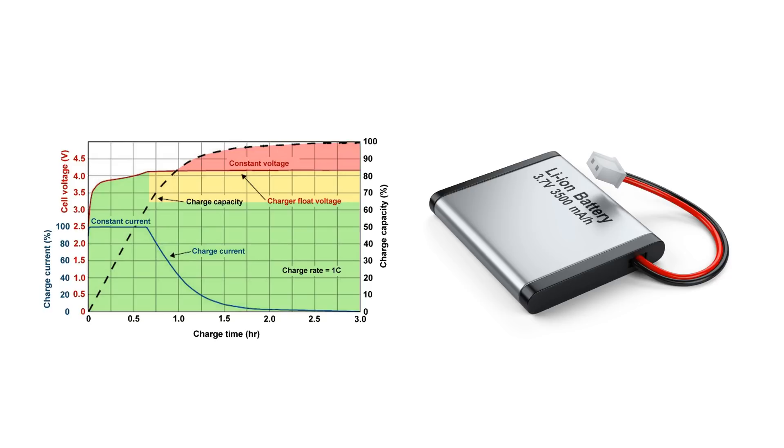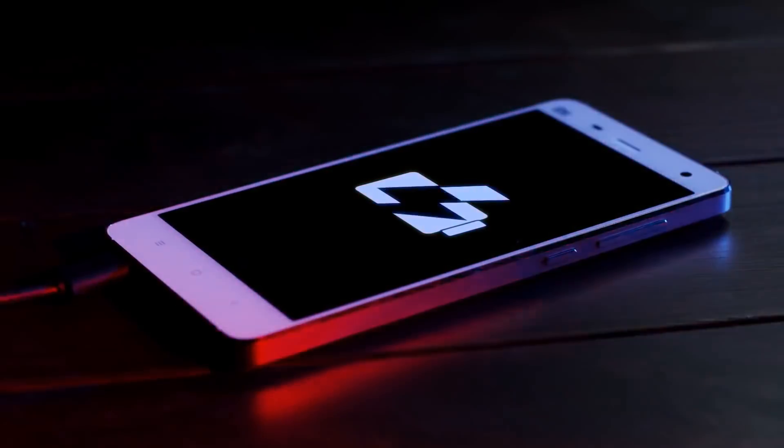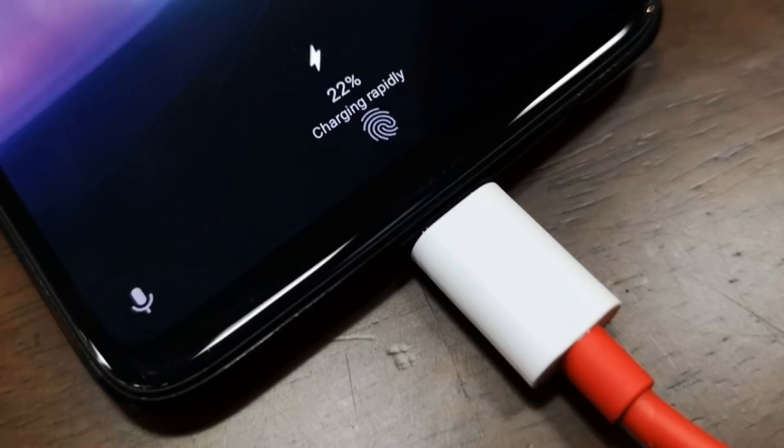Broadly, the current fast charging solutions can be classified into two categories. In the first category, the phone is charged with higher voltages, while in the second category the phone is charged with higher currents. To understand how this fast charging technology works and to appreciate that technology, let's briefly see how smartphone charging technique has evolved over the past few years.